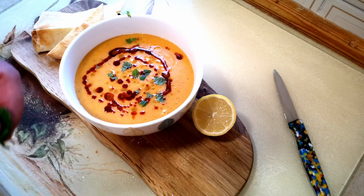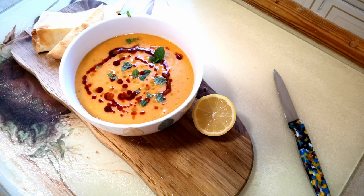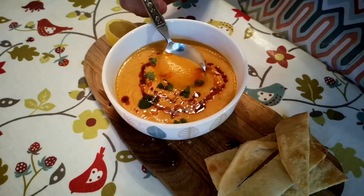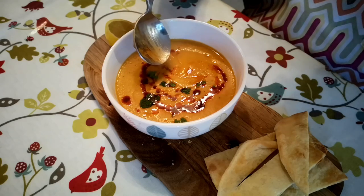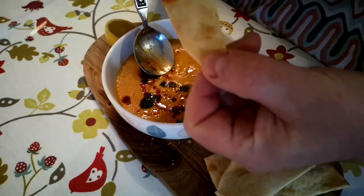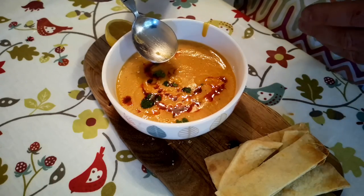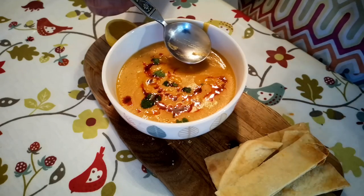There's my soup, dressed with the paprika oil, a little squeeze of lemon, and some torn mint. Isn't that pretty? That is so delicious, and just as I remember it. It's got a beautiful, velvety texture. And those spices — the cumin, the chili, the paprika, the oregano, the mint — all combine to make something really warming and delicious. This would be a fantastic winter evening soup.